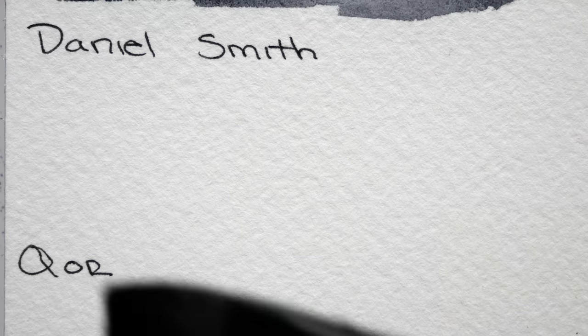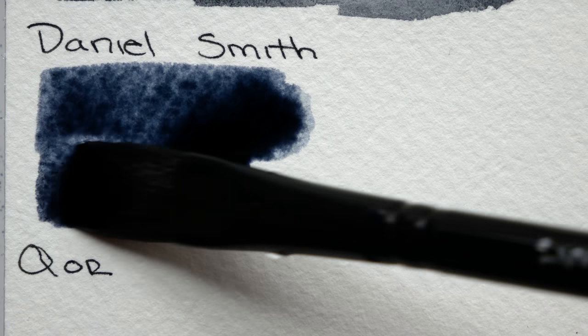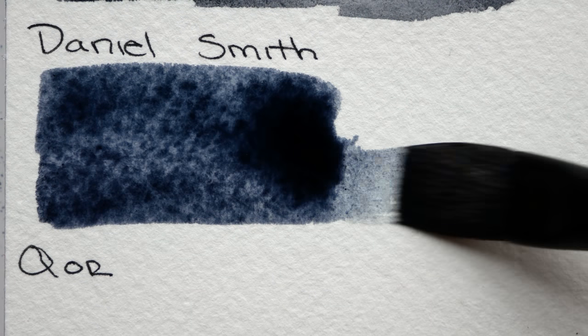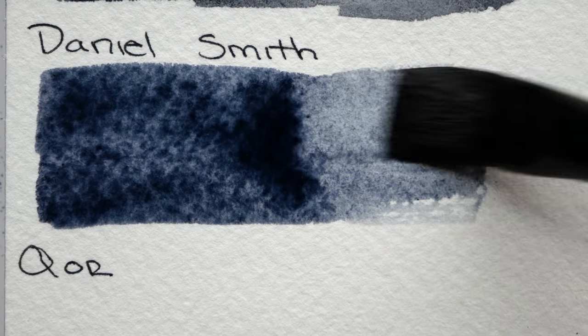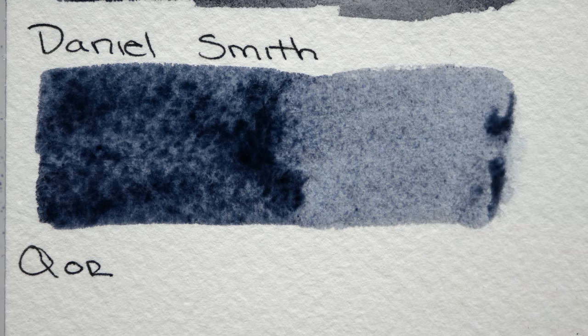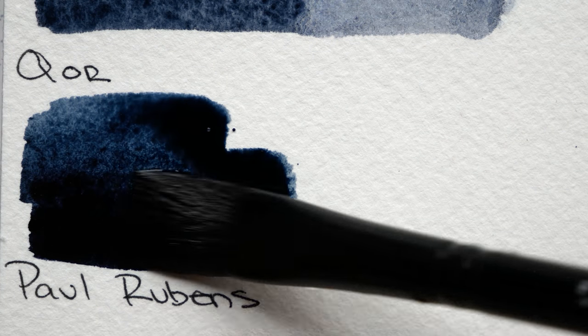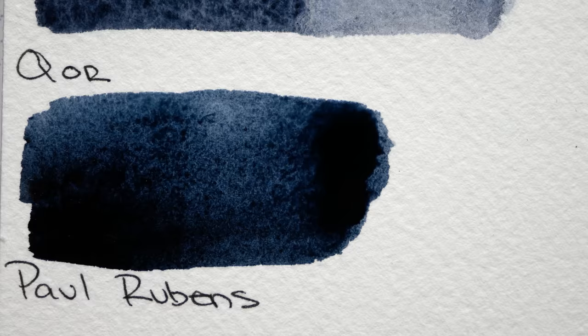It's a beautiful and widely varying color, which is why I wanted to start by swatching some Payne's Grays from a bunch of different brands. You're going to notice that the colors vary quite a bit from one another, and that just has to do with the fact that Payne's Gray isn't like ultramarine blue or burnt sienna — colors that are commonly known for being made up of one specific pigment.